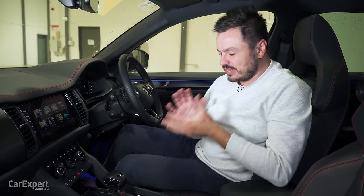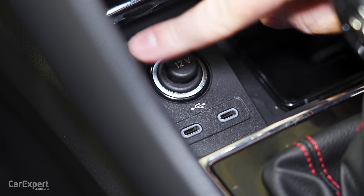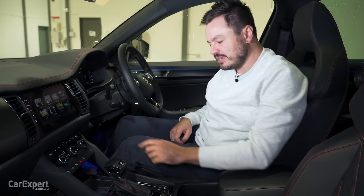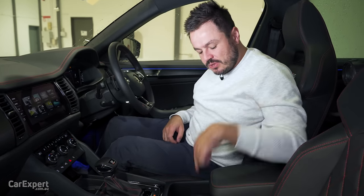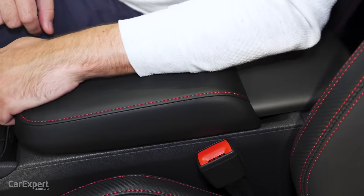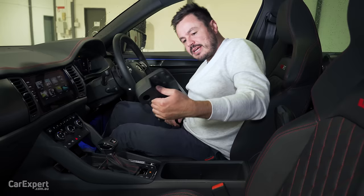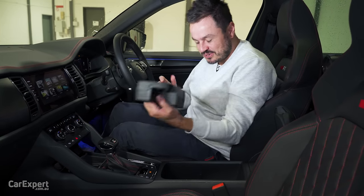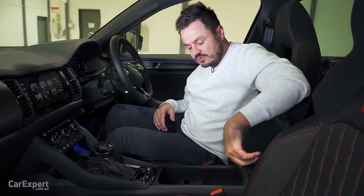Moving on to practicality, starting with connectivity options. Down here you've got two USB-C ports and a 12-volt outlet, plus a wireless phone charger — my phone is currently charging on it. You can store your phone down there or slap it down here. This section goes forwards and backwards, and you can lift it out of the way — it actually turns around so you can use it as a rest or cup holder — which means you have plenty of storage down the centre.